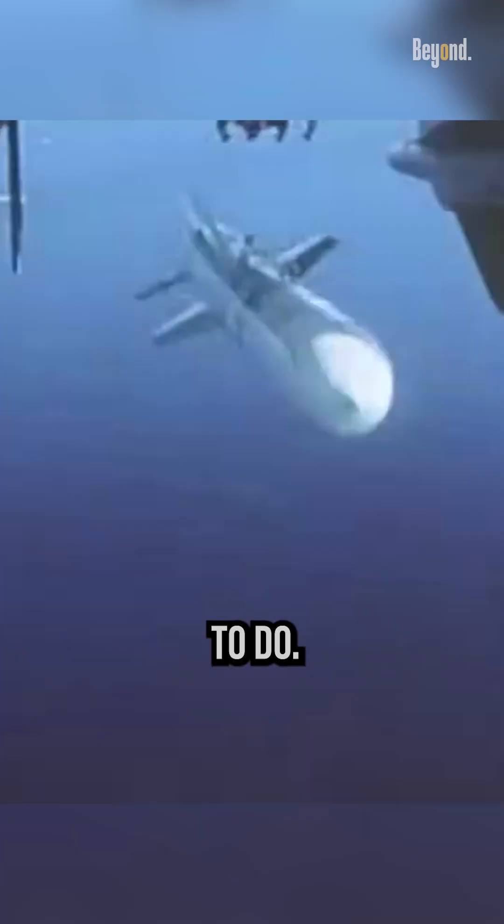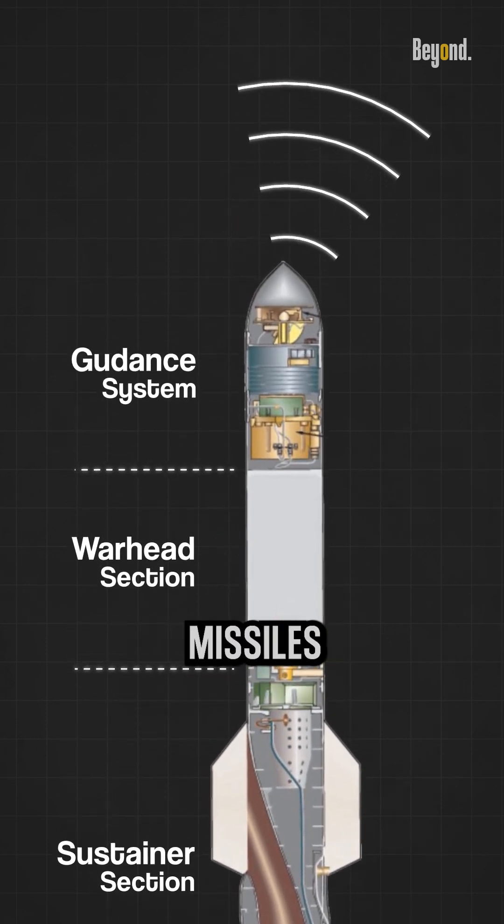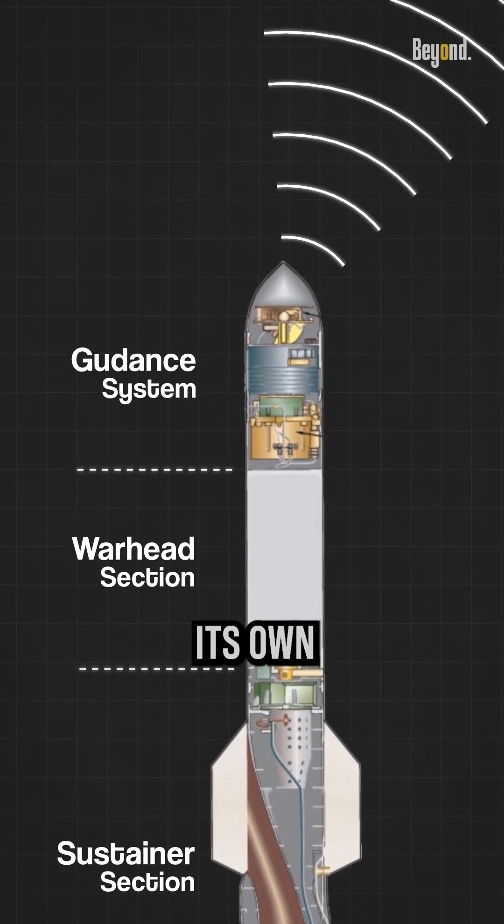The Harpoon is a fire-and-forget missile. That means that once you launch it, there is nothing further that you need to do. You don't need radar to direct the missile to the target. This is all handled by a radar right at the tip of the missile's nose, which makes it search for its own target.